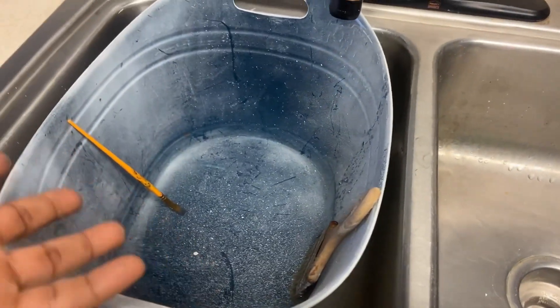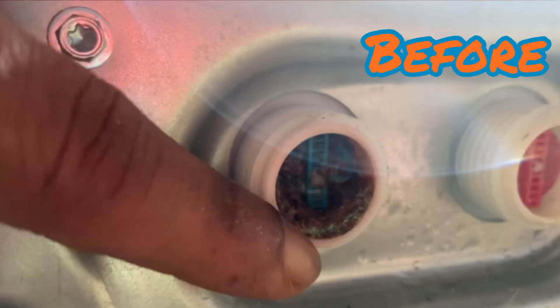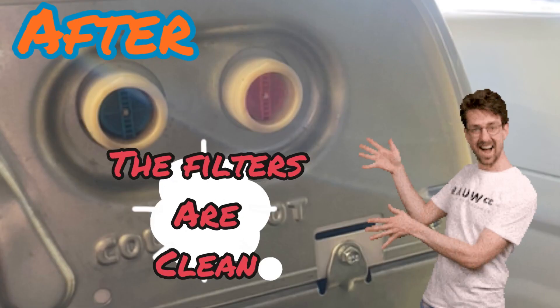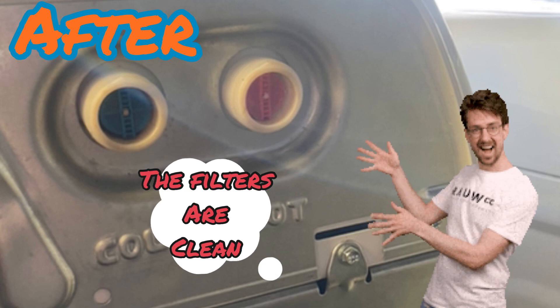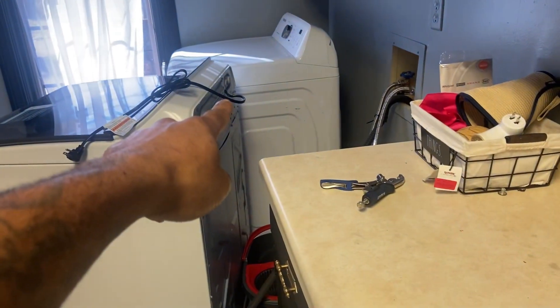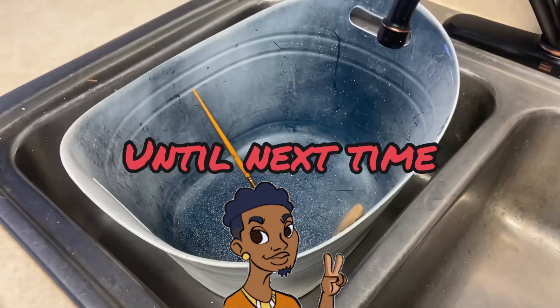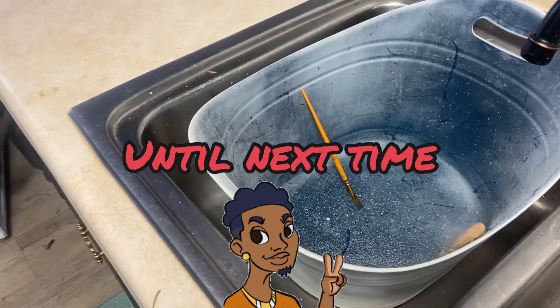I just got a bucket — any type of bucket that can hold water will work. Find something with soft ends on it so you don't tear up or mess up anything, because those filters don't look fragile but they are. Don't try to take them out like I said. Hopefully this video will help you and you won't get that code anymore. Once you clean those things out, you're not gonna get the code anymore because, as you can see, they were clogged up.